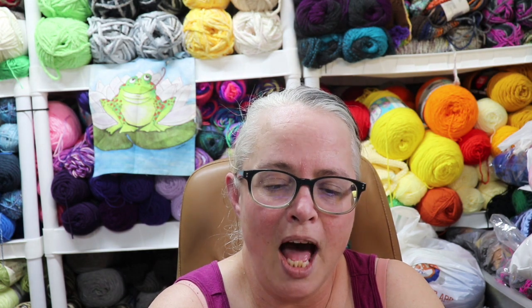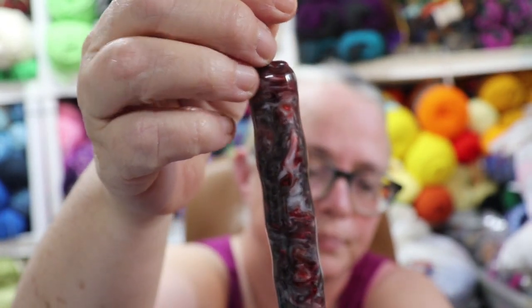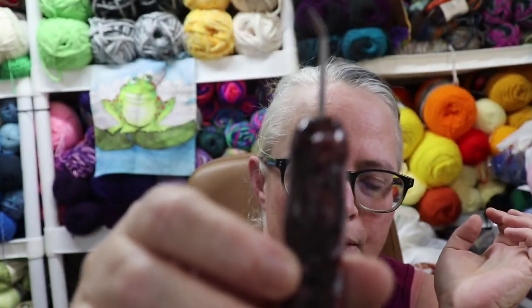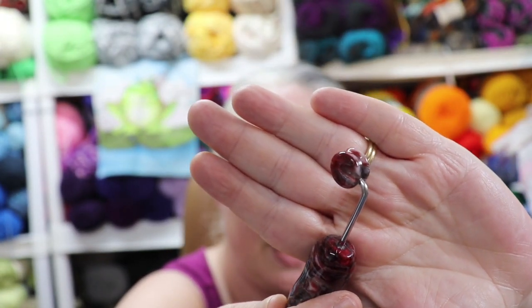I was so excited about this one — I could not wait, I have been waiting for this for a while. It's made to order and there were a lot of orders in front of mine. I got a custom-made blue knit hook. Would you look at that gorgeous marbling? The colors I picked were black, ruby, and white. There are lots of different colors to choose from. It also comes with this neat little cap to put on the tip of the hook so that your hook doesn't bend, break, or — most importantly — you don't stab somebody.